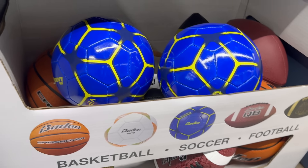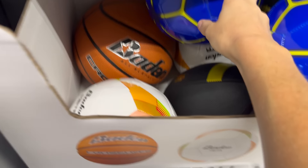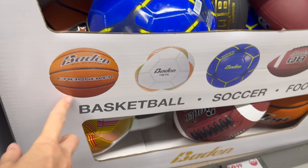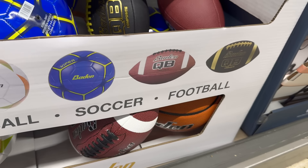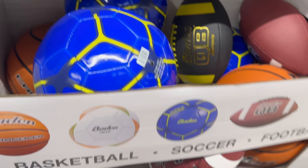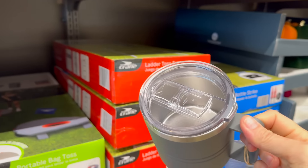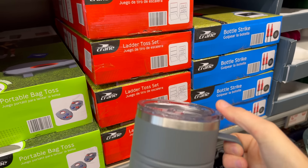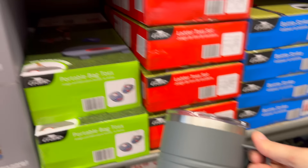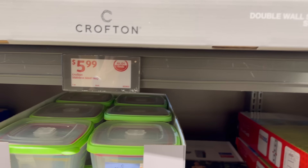Need some basketballs, soccer balls, or footballs? Lots of options for $8.99. And those gold and black ones — fancy! Those are my high school colors. Stainless steel double wall mug — you could bring drinks, soup, or chili in there. Purple, gray, blue — five dollars and 99 cents.